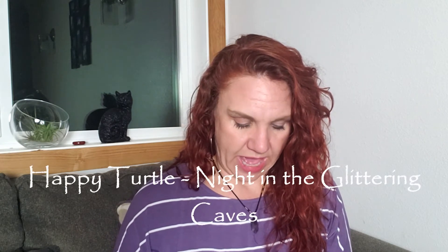Then from Happy Turtle Tea, we have Night in the Glittering Caves. It's a black tea with natural cream flavor, bourbon pecans, bourbon sugar, cinnamon, crystallized ginger, and edible silver beverage glitter — how fun is that! This one's sealed up pretty well. It's a bit odd that they didn't give us a really sealable bag. Oh my gosh, that smells so yummy — probably all the sweetness in there, and the bourbon pecan, bourbon sugar, cinnamon, crystallized ginger. That smells so good.